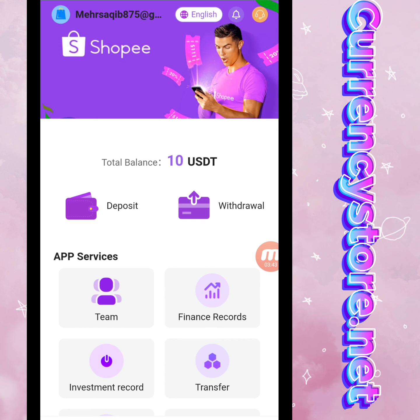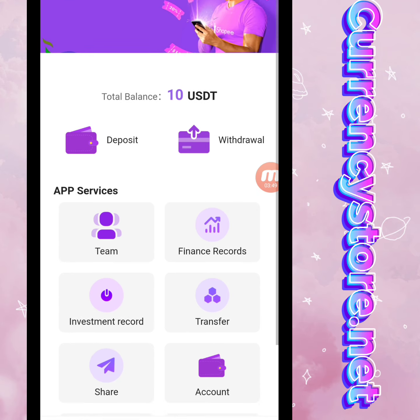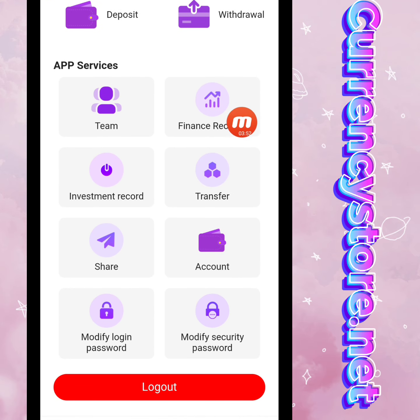Now I will show you the Mine section. You can check it — my total balance is 10 USD registration reward. There is also the app service team, finance record, investment record, transfer, share, account, modify login password,